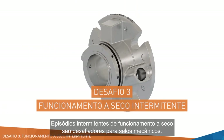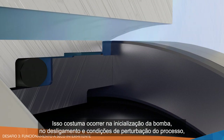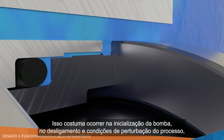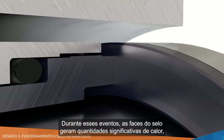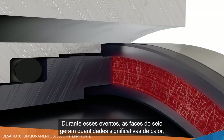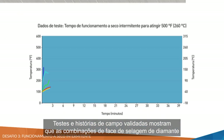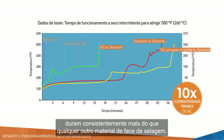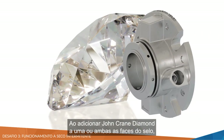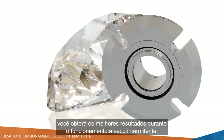Intermittent dry running episodes are challenging for mechanical seals. These commonly occur at pump startup, shutdown, and process upset conditions, as well as in transfer pumping and batch processes. During these events, seal faces generate significant amounts of heat, leading to accelerated wear and significant face damage. Testing and validated field stories show that diamond seal face combinations consistently run longer than any other seal face material pair. Adding John Crane Diamond to one or both seal faces delivers the best results during intermittent dry running.